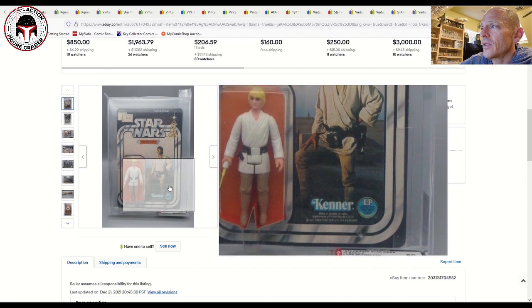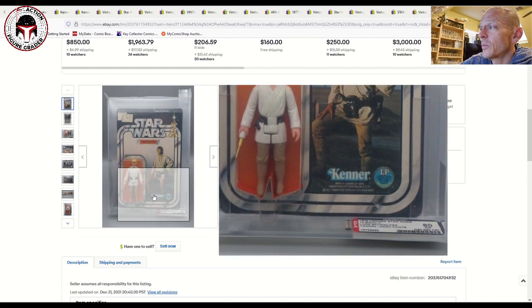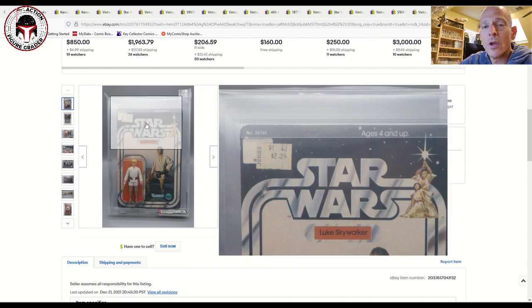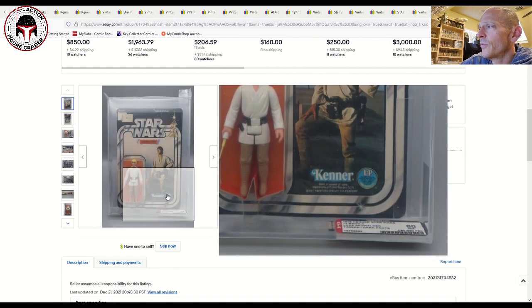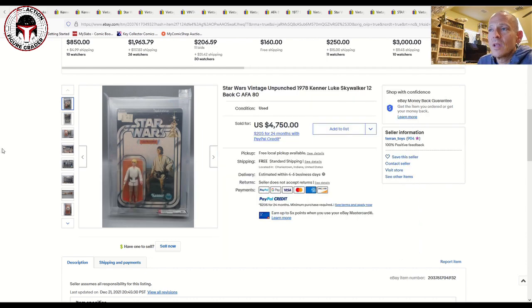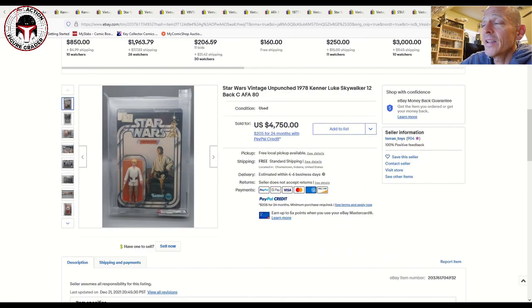Here's a 12-back C AFA 80 archival case — straight 80 subgrades, figure has very slight discoloration on the white but the rest looks very clean. It was also a Taiwan COO, which is desirable. It had a price sticker but was unpunched — a beautiful item that sold for $4,750. To me if I had the deep pockets for these higher-end mint-on-cards, this one and the 12-back A from CAS seemed like the best deals. You could probably do quite a bit cheaper on Facebook versus eBay due to seller fees.